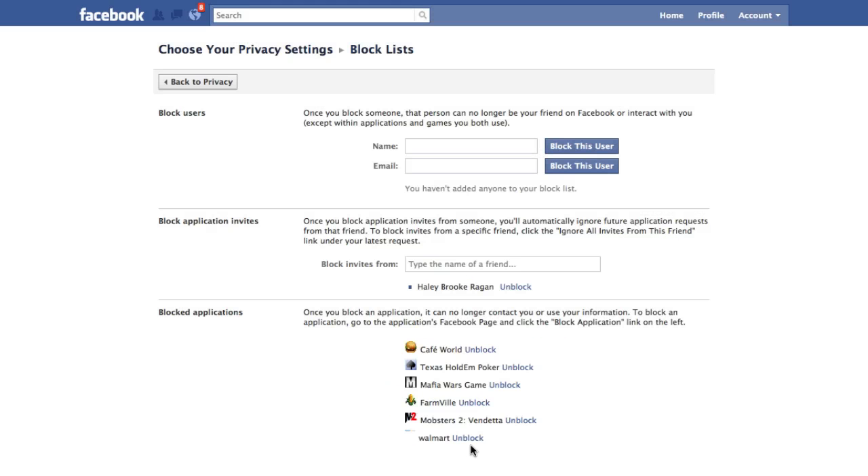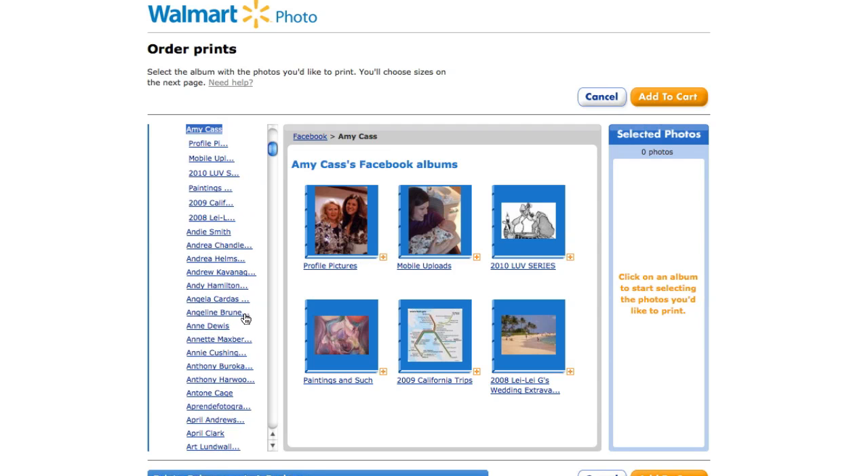Now what that means is if someone else uses this Walmart application and they do connect to Facebook, it will no longer show your albums. It might list your name, but no albums will appear.